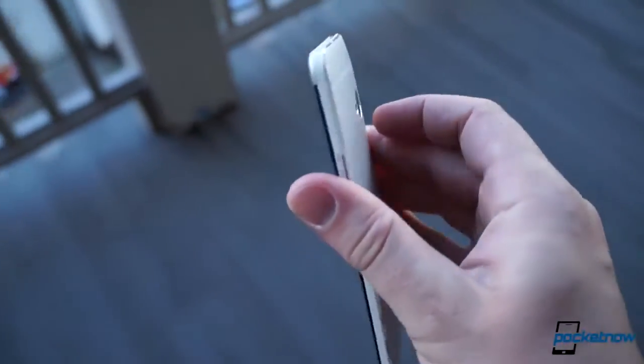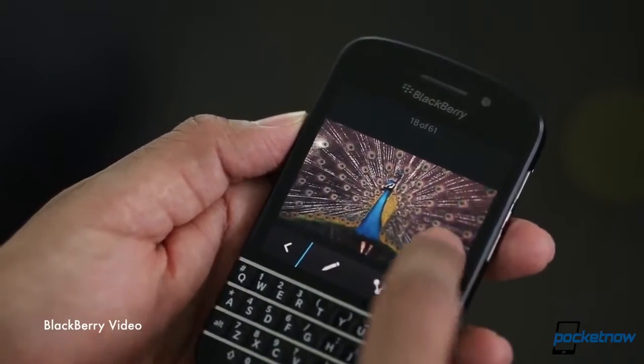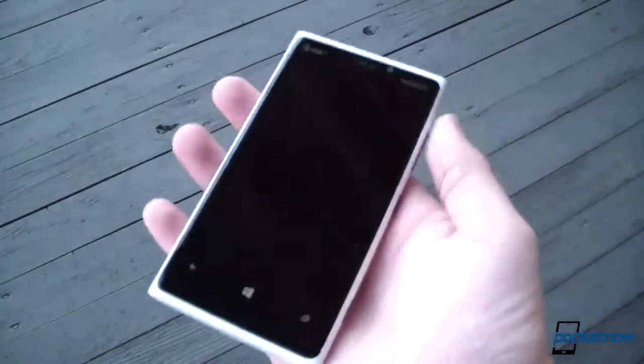The HTC One goes on pre-order in developer edition and on Sprint. The BlackBerry Q10 also hits pre-orders and we've got some leaked R-series photos. And the Nokia Catwalk may not be as hot as you think. I'm Jaime Rivera, and if you're not half drunk yet, that's because you clearly don't know it's Friday already. This is Pocketnow Daily.